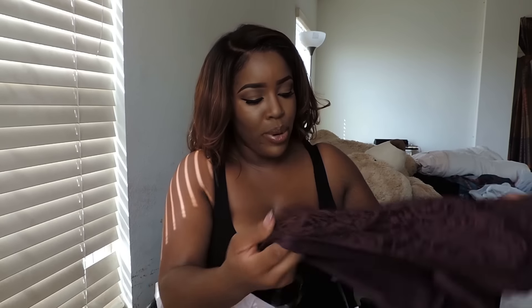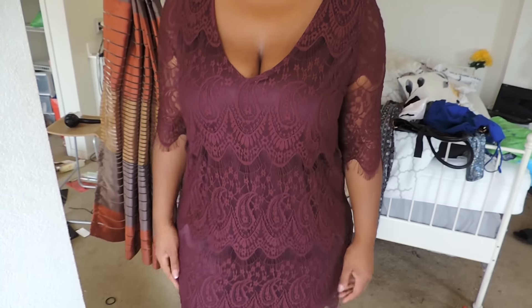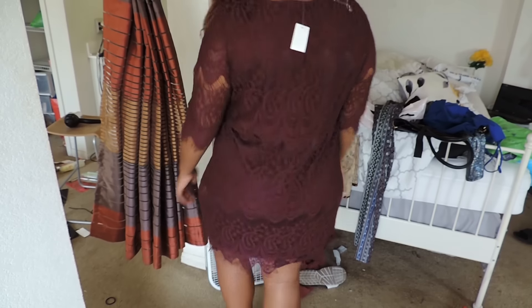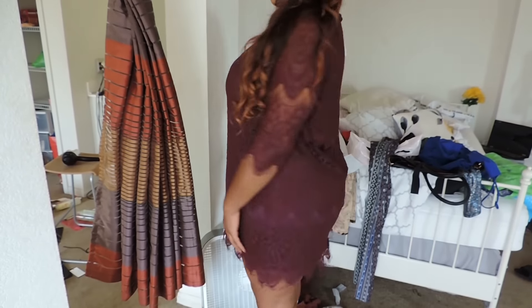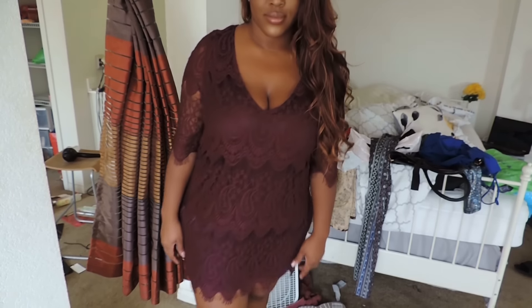I got this dress — it's like a burgundy lace dress. It's really pretty and it's just kind of like a t-shirt dress because it just goes straight down. It's such a pretty lace. I don't know, it feels really nice. I feel like it will be really cute. It's also a v-neck. I got it in a 2X and the price on this was $14.99.